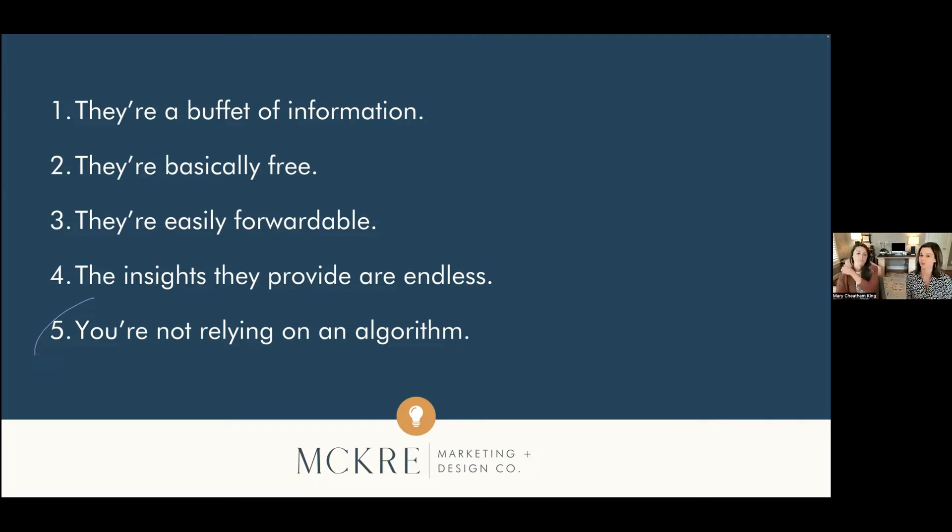Number two: they're basically free. We design our emails in Canva — we'll show you screenshots later. The body of our emails is designed in Canva and then we upload those images into MailChimp to send them out. Canva has a free version and also a pro version at $12.99 a month. MailChimp and other similar platforms are based on the number of emails you send per month — you can send up to 1,000 emails per month for free. So say you have an email list of 250 people and you send one email a week — that's a thousand emails and you're reaching them in their inbox for free every week. Very low cost, very high impact.